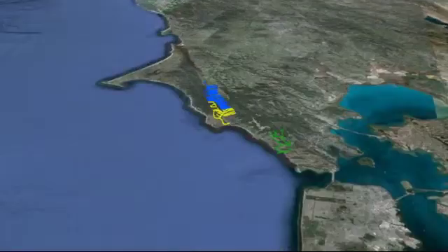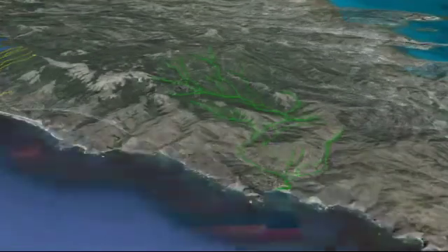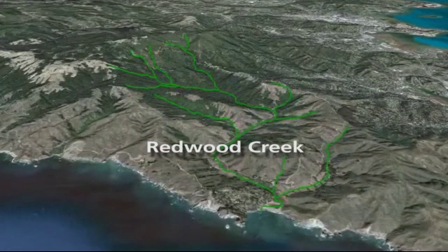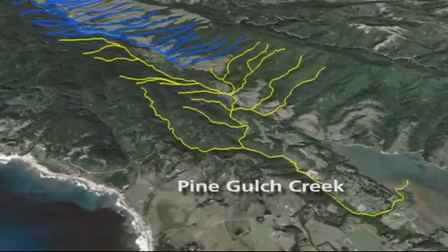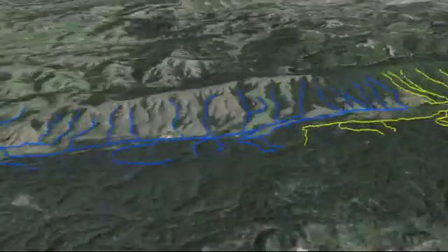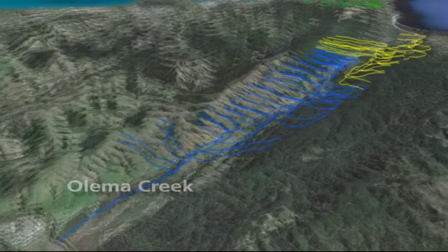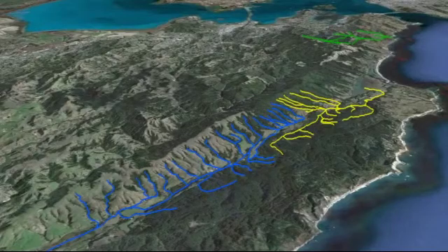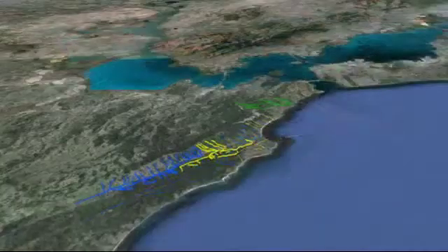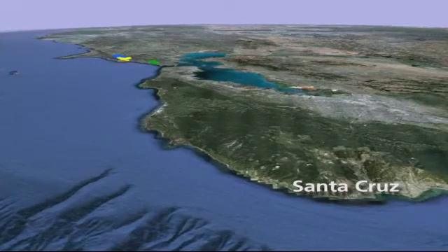Currently we have three main creeks that we monitor: Redwood Creek in the south, Pine Gulch Creek in the Bolinas area, and our most northern creek, Lagunitas Creek, which is part of Point Reyes National Seashore. These three creeks are some of the most southern coho populations on the Pacific Coast — only Santa Cruz is south of us.